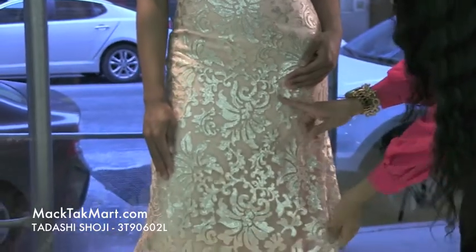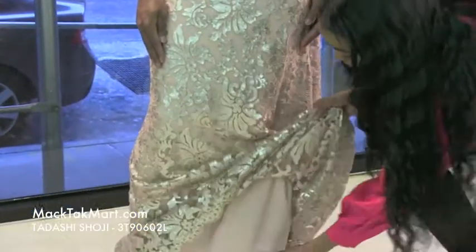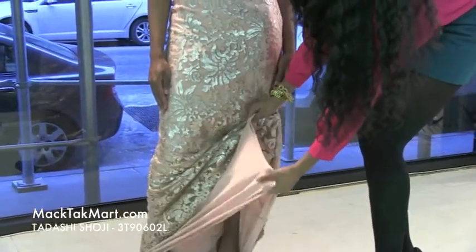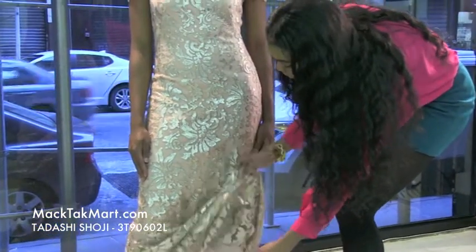This gown has sequencing all throughout the body of the dress, and the underlay is this silky material coming in a soft pale pink color. Absolutely gorgeous and very, very soft.